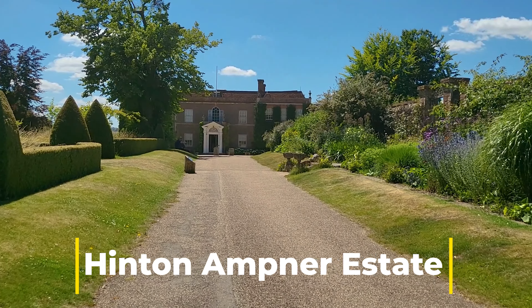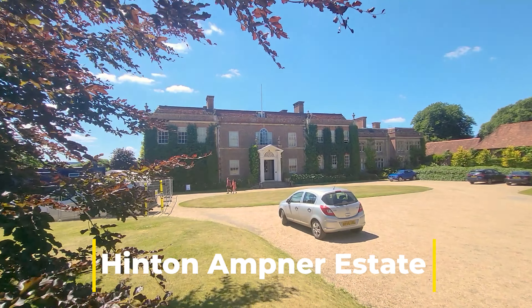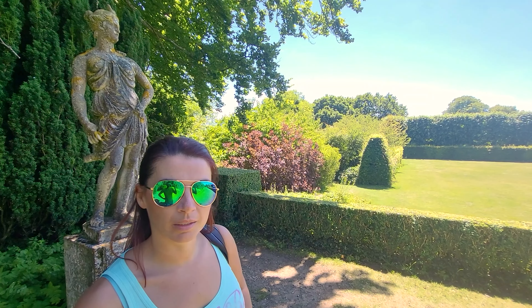Welcome to Hinton-Ampner Estate, a National Trust property in Hampshire. Uncle David's brought us to see a country house called Hinton-Ampner, which is only about 15 minutes from Winchester.